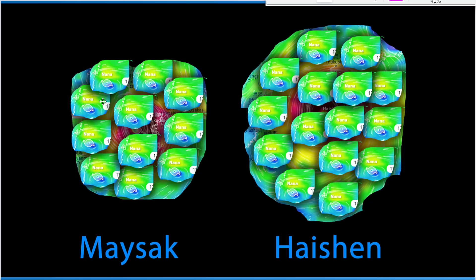If you fit all the Nanas into Mysek, you get 11. And fitting Nanas into Haishin, you get 15. So 15 of those little hurricanes could fit in Haishin — pretty crazy. Nana is a really small hurricane, but even hurricanes like Irma and some other hurricanes we've had in the past are very small compared to some of these typhoons out in the Pacific Ocean.